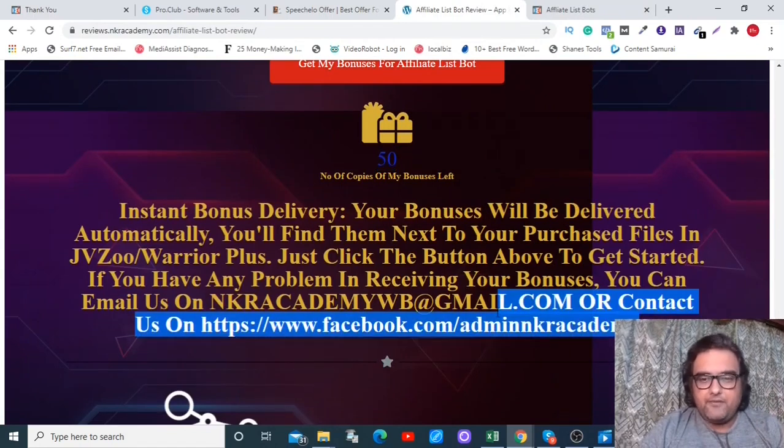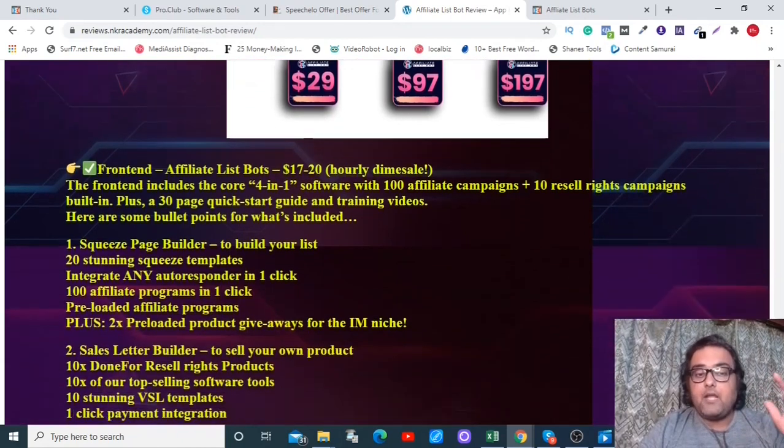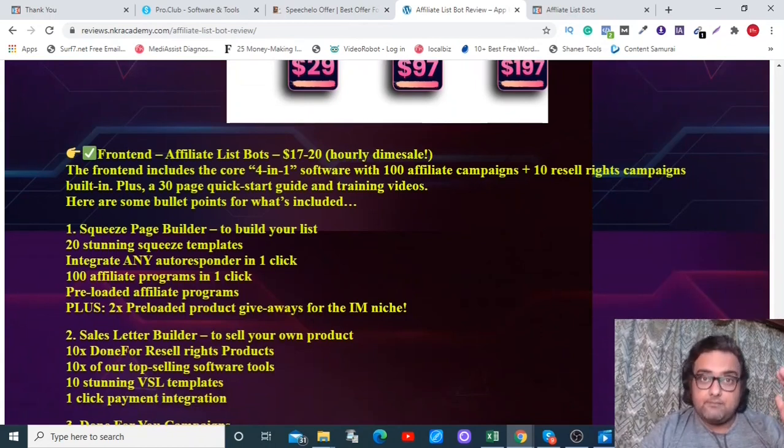If you have any queries, feel free to contact us on our Facebook page or email. All your bonuses will be delivered in your purchase area — log into your WarriorPlus account, go to your purchase history, find Affiliate List Bot, and click the blue button to access your affiliate bonuses.